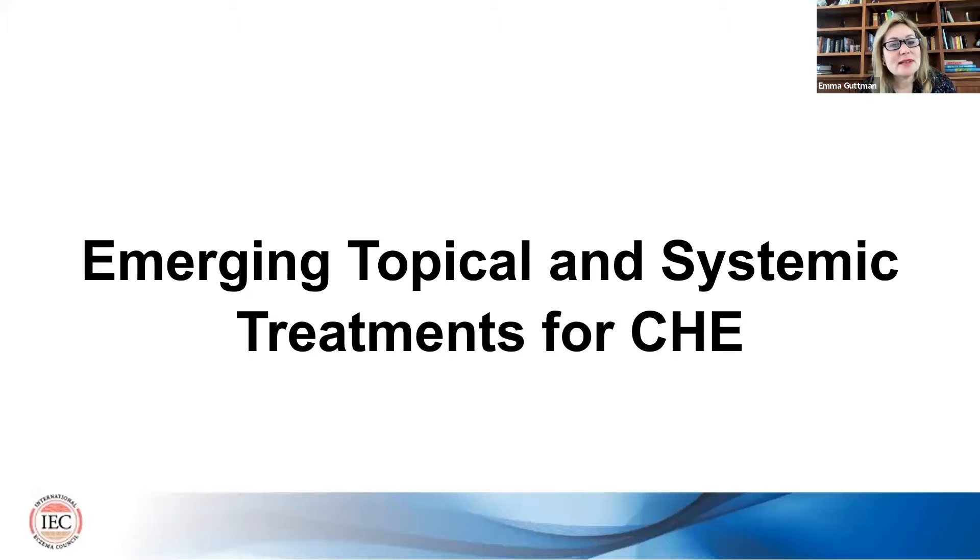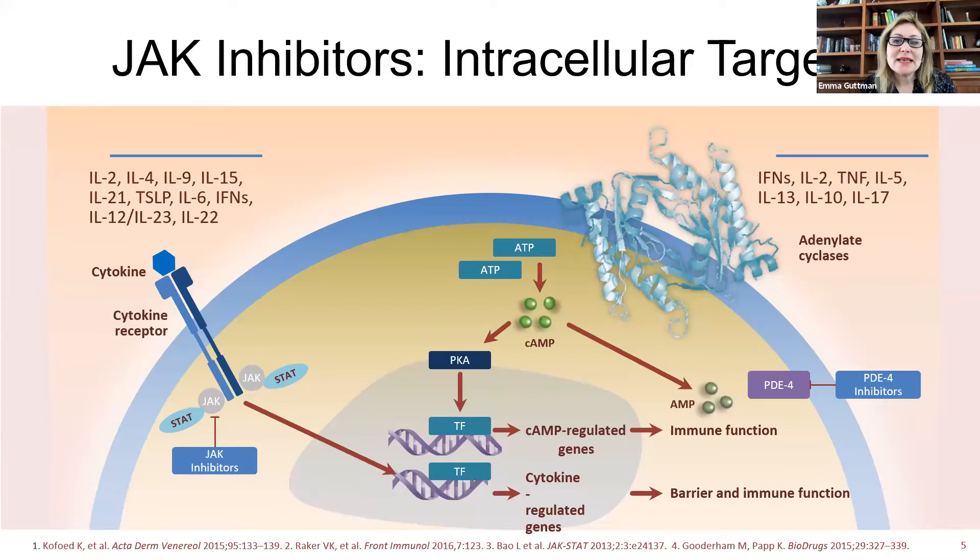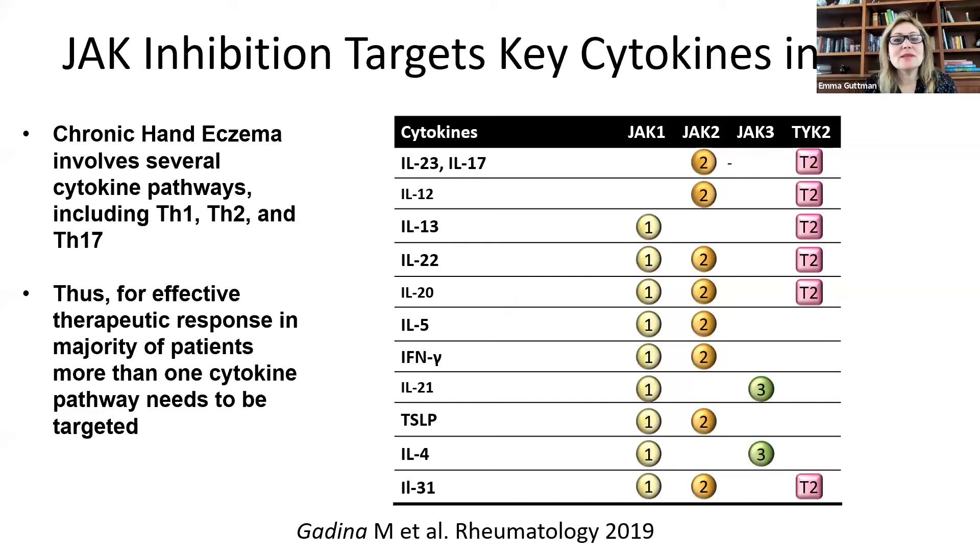So now we are going to talk about emerging topical and systemic treatments for chronic hand eczema. I will start with JAK inhibitors — a very busy time for JAK inhibitors for multiple skin indications, but particularly for atopic dermatitis and chronic hand eczema. JAK inhibitors are very well positioned to treat chronic hand eczema because chronic hand eczema is a hodgepodge of several cytokine pathways.